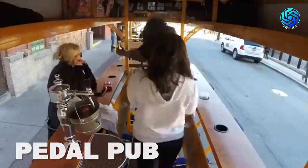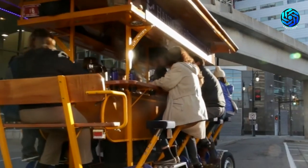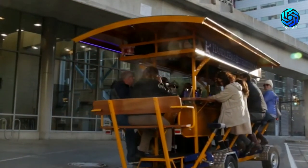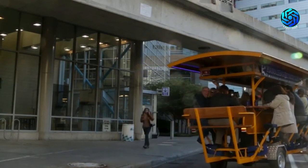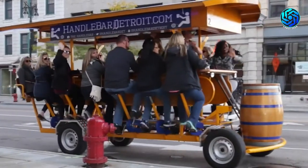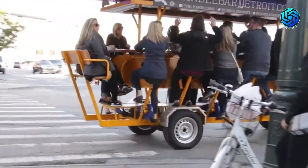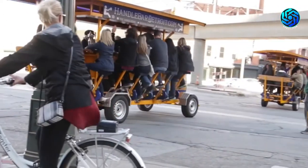PedalPub is a party bike. PedalPub partnered with world-famous bike manufacturer Fiat's Cafe. The goal is to provide unforgettable memories through a positive team-building experience. PedalPub provides an opportunity for community members and tourists to socialize with friends, neighbors, and family members in a unique way.